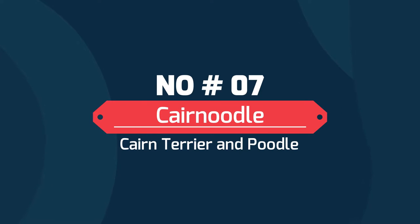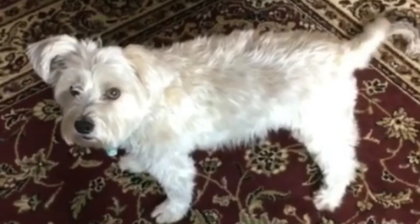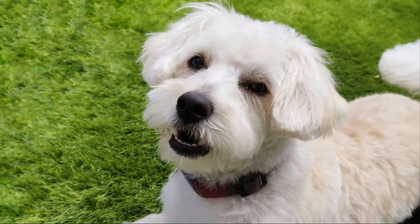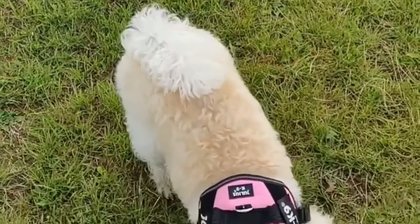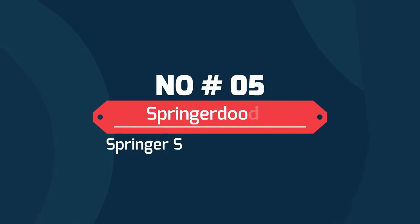Number 6: Cairn Noodle — Cairn Terrier and Poodle. The Cairn Noodle is a mix of the Cairn Terrier and the Poodle. They are lively pups, and as both parents are highly intelligent. Cairn Noodles will range in coat color; however, it's quite common to see them in white, black, or even brindle, inherited from their Cairn Terrier parent.